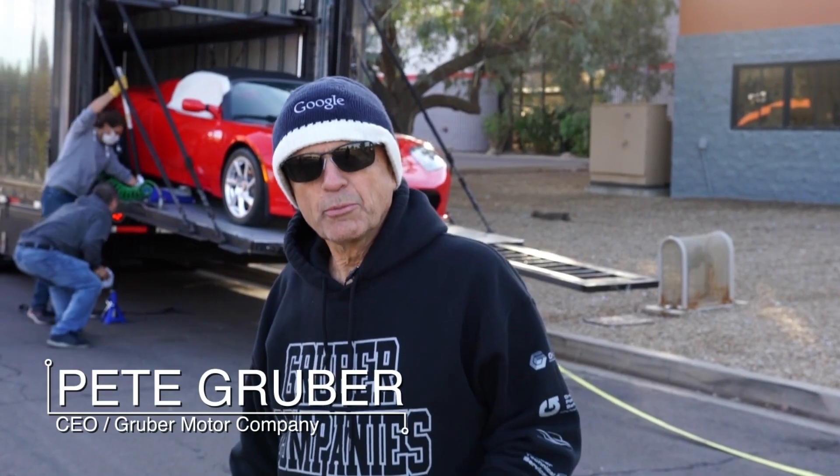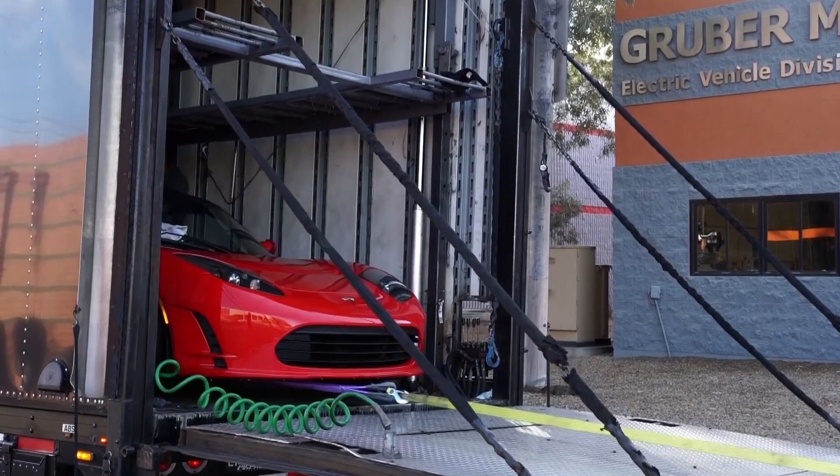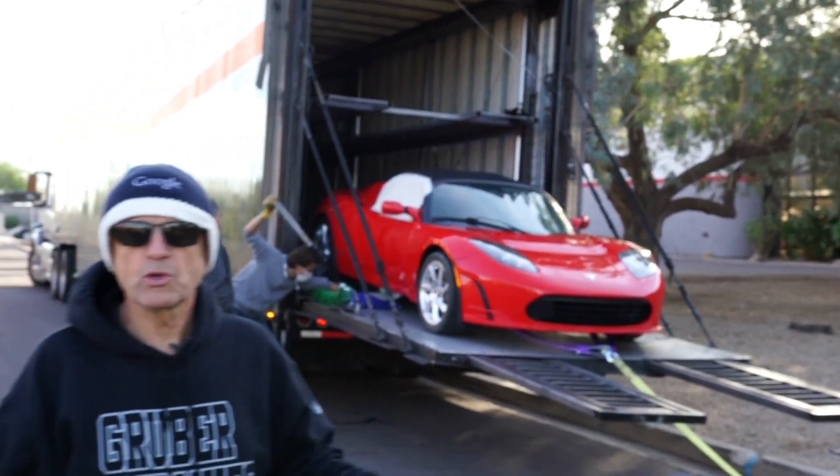Good morning. You're at Gruber Motor Company. We have a bricked, locked Roadster arriving this morning, which makes it very difficult to get off a transporter because the rear wheels are locked.